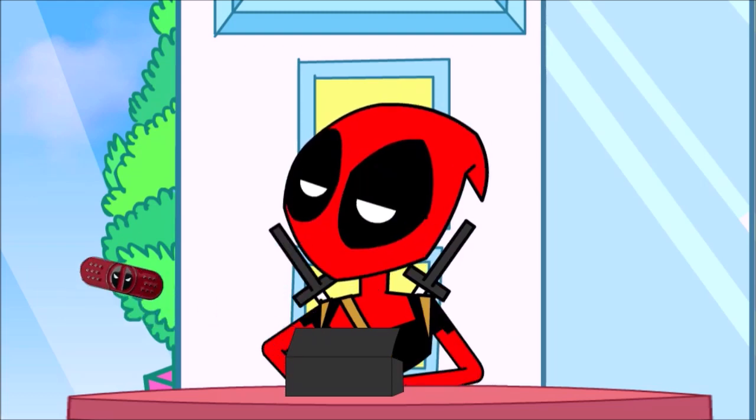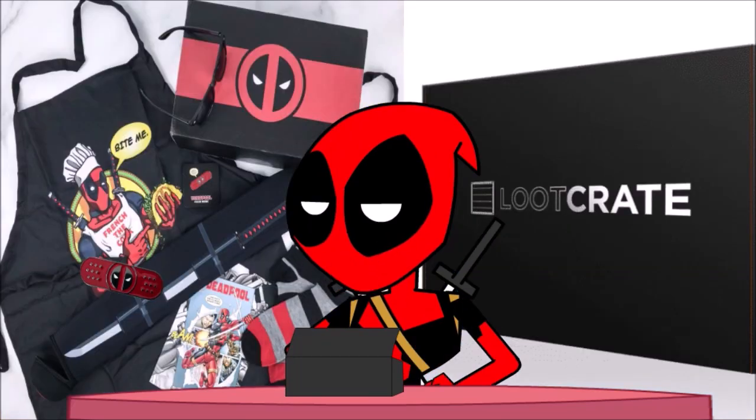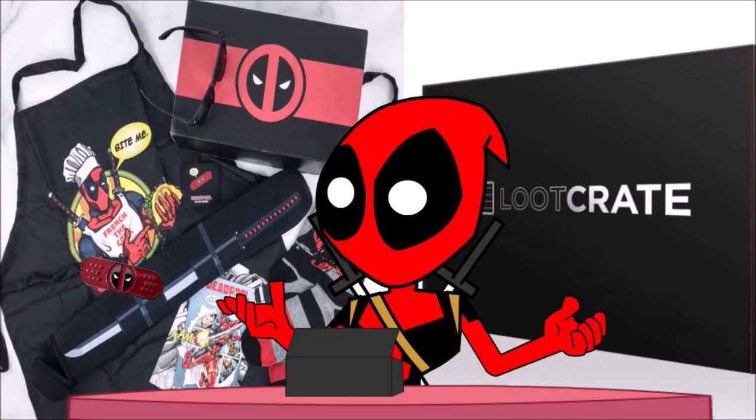You can get all this and more when you sign up to Loot Crate. Just use the code in the description.